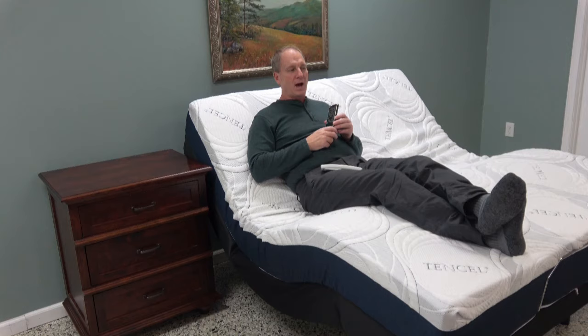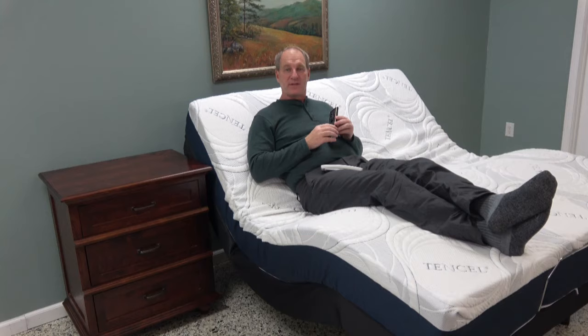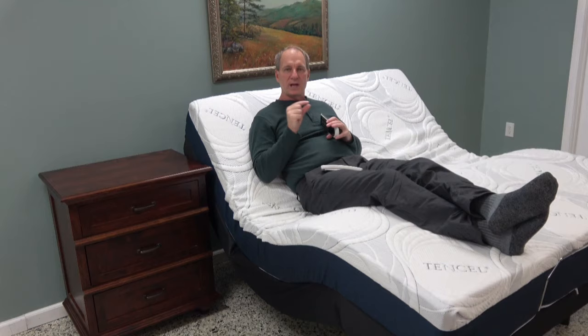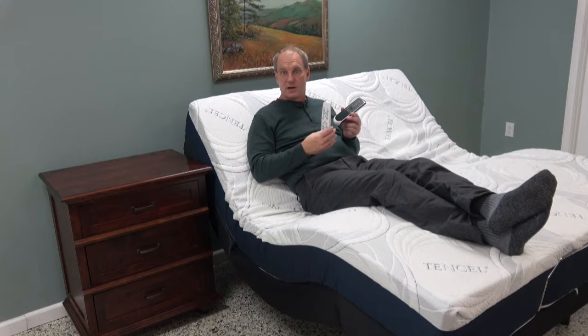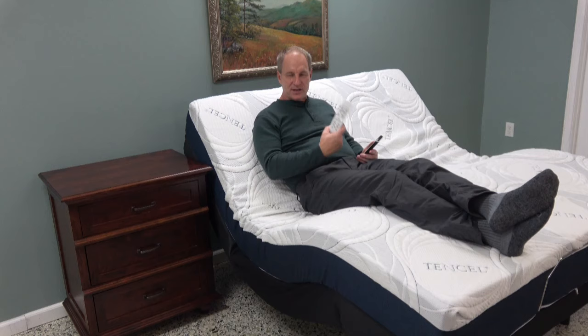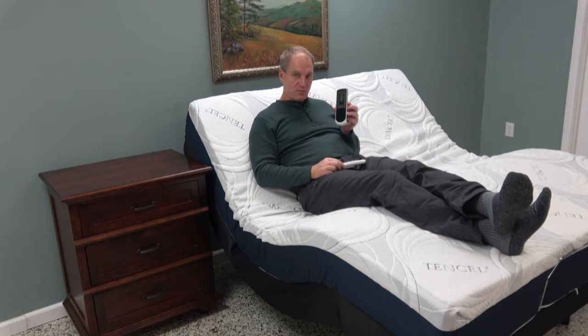Why does Leggett and Platt keep making these mistakes? The CEO of the adjustable bed division of Leggett and Platt is an accountant. The only thing he knows is how to look at numbers — constantly making changes trying to tweak for profit. Maybe this remote is 50 cents cheaper than a raised-button one. This accountant doesn't understand what works for the consumer, but I do. I sell to the consumer every day. You're probably going to hate this remote, but the American Adjustable remote you're going to love.